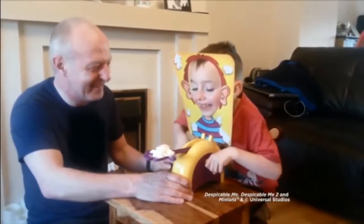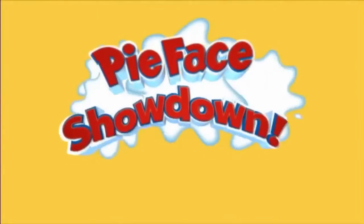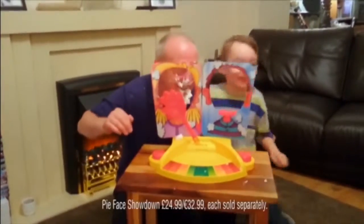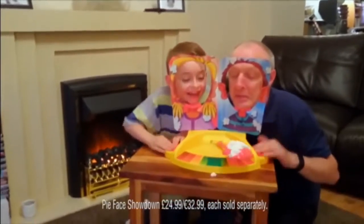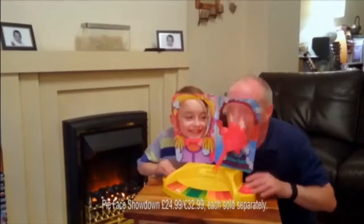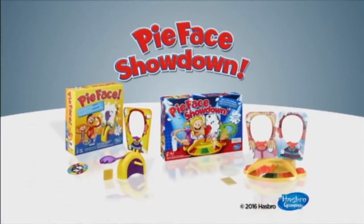Pie Face. The game that took the world by storm is back — Pie Face Showdown. With the new head-to-head challenge. Pie Face and Pie Face Showdown from Hasbro Gaming.